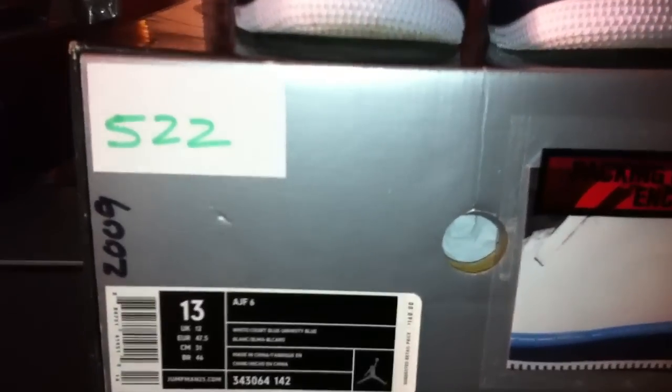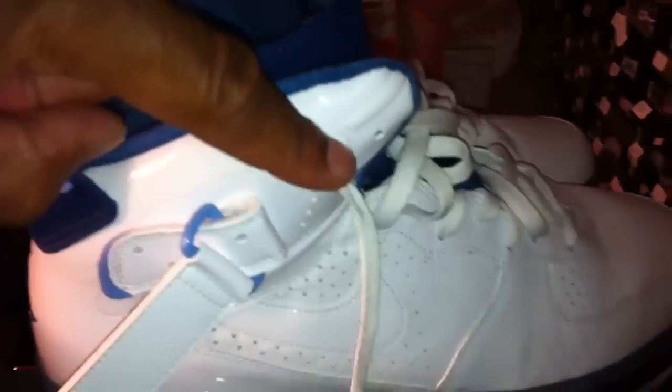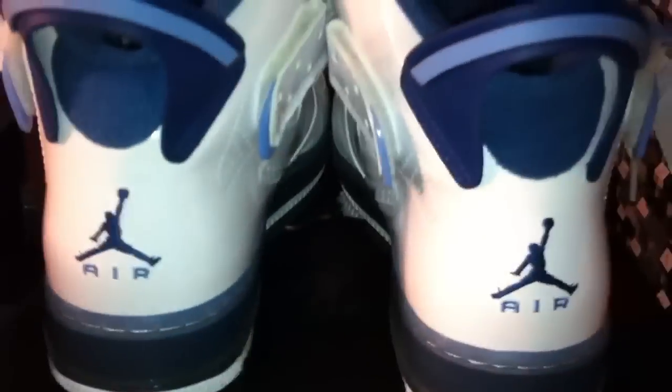Shoe number 522 is the Air Jordan Fusion 6 — the white, court blue, and university blue, 343-064-142, from March of 2009. It's another well-constructed shoe with great materials. You have your tumbled leather on the upper mixed with patent leather on the swoosh, on the heel, and on the upper part of the ankle area. Then you have your blue interior with your court blue Jumpman, and on the back your blue Jumpman and your university blue air underneath.